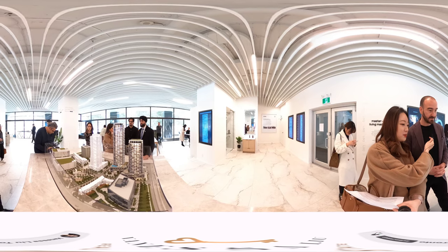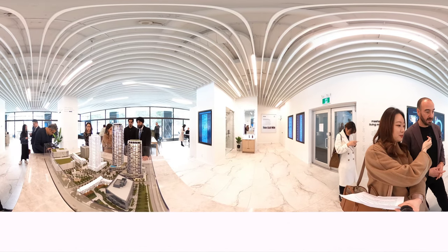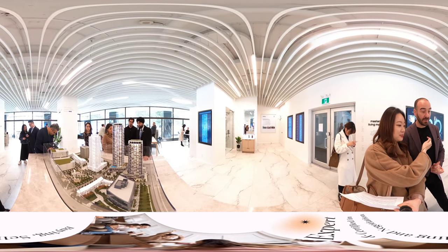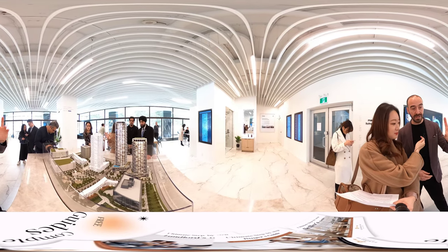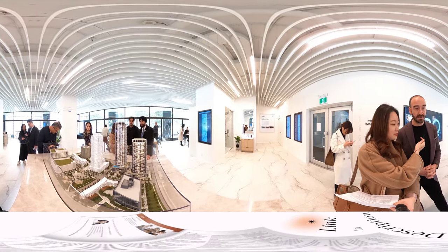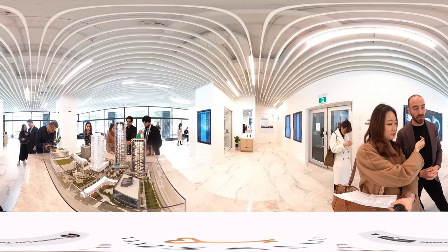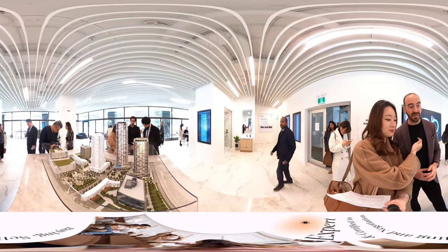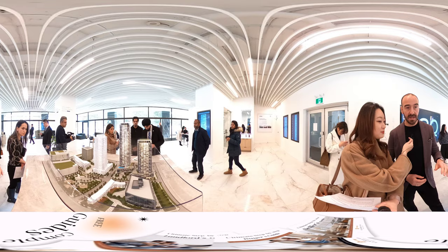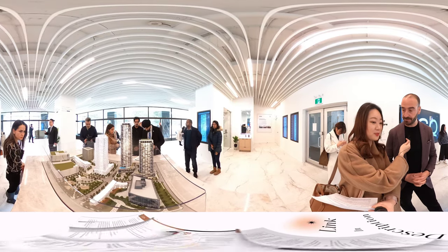What are the buildings we are releasing for the first round? So the first round, unlike other multi-phase communities, we're actually releasing our top building — our tallest building first. The building right along Sheppard Avenue is 43 stories in height, sitting on a five-story podium with over 20,000 square feet of amenities, coming now as the first phase.